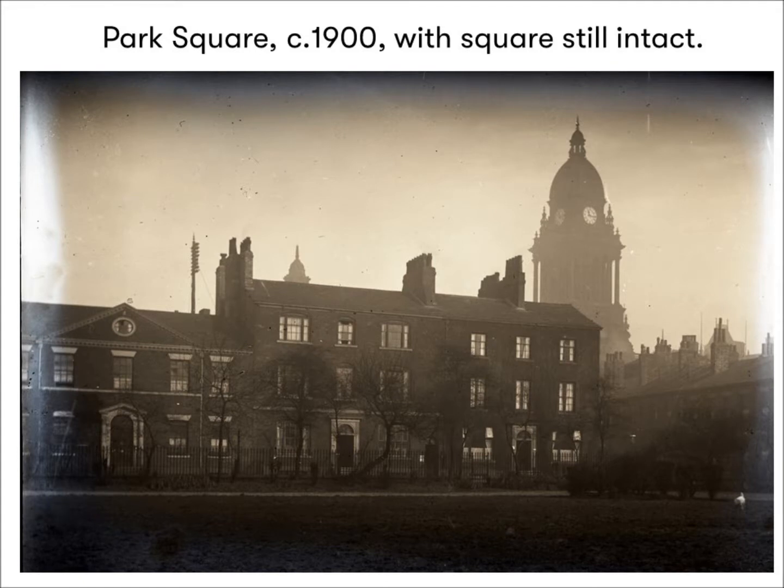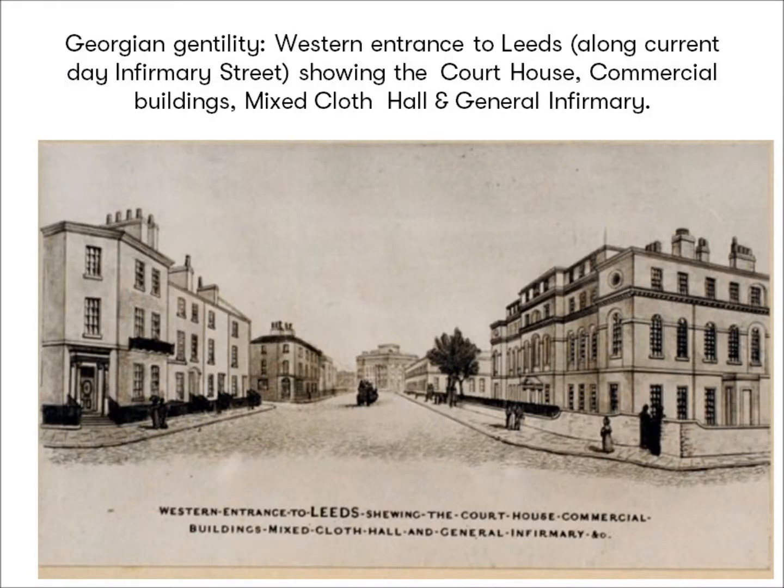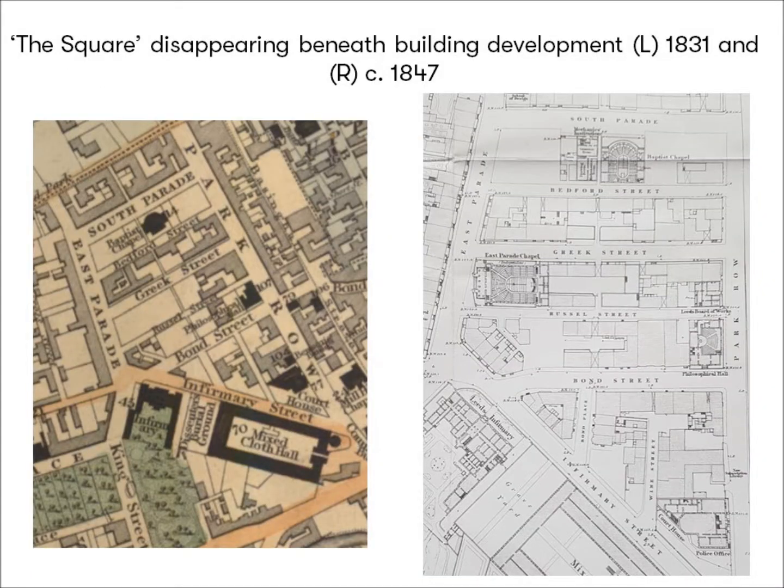In the ever-changing townscape of the Industrial Revolution, it is unsurprising that this genteel picture should not last long. While residents of Park Square had the forethought to purchase their square to save it from becoming a building site in 1806, the same didn't happen with the land between Park Row and East Parade. The successors of Richard Wilson, who had observed the estate growing from the close proximity of his manor house on Mill Hill, were absentee landlords, more concerned with profits than the well-being of residents. In 1805, freehold building plots were offered for sale in the area bounded by Park Row, the two parades, and Infirmary Street.